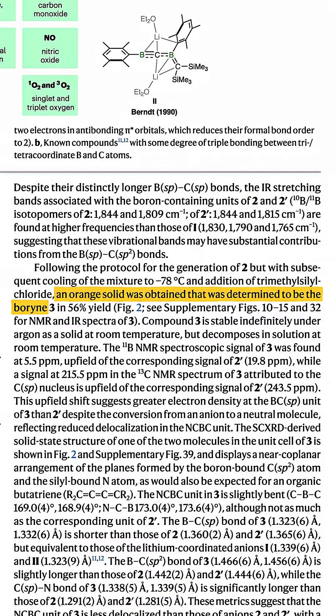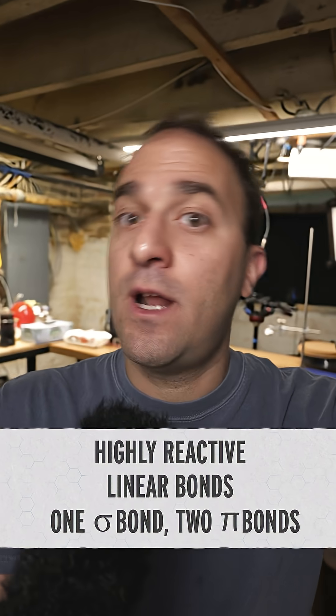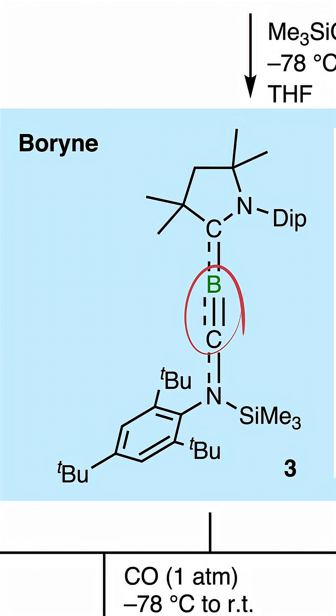German chemists reported the synthesis of a stable orange solid. The bond angles in the X-ray crystal structure look pretty linear, and the molecule reacts in ways that other molecules with triple bonds do.